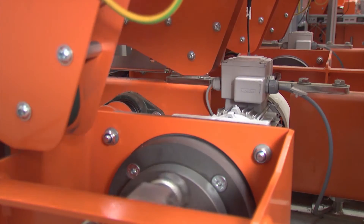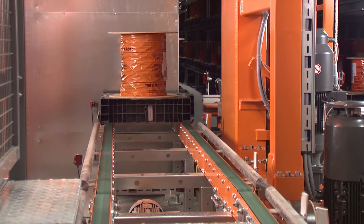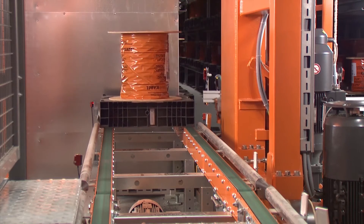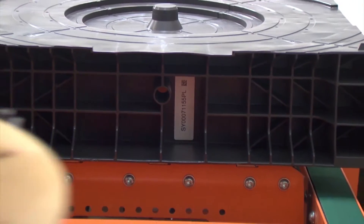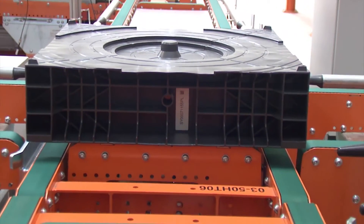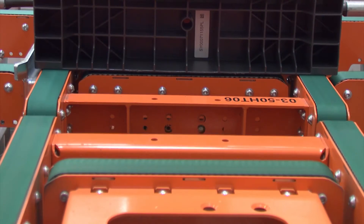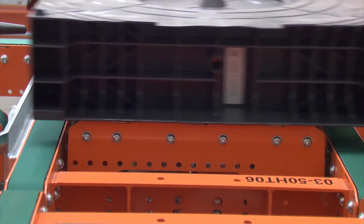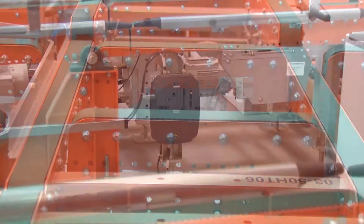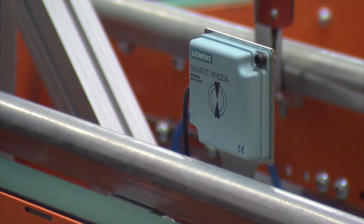Conveyor technology was used for the goods received area, with a link to the 18 aisle pallet warehouse and to the individual production areas. Advanced belt technology was selected, which facilitates extremely quiet transport and allows 500 pallets per hour to be handled. Only with this technology was it possible to use plastic pallets, which represent a significant cost advantage. Siemens RFID technology secures the material flow in conjunction with the high-level SAP system.